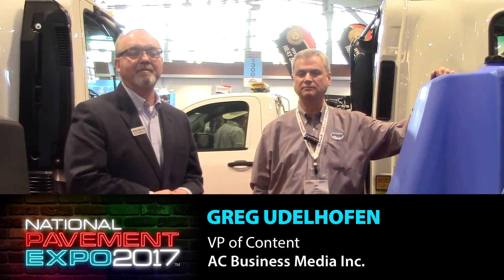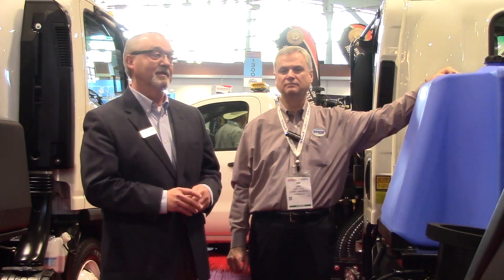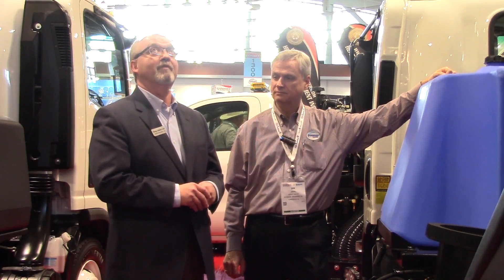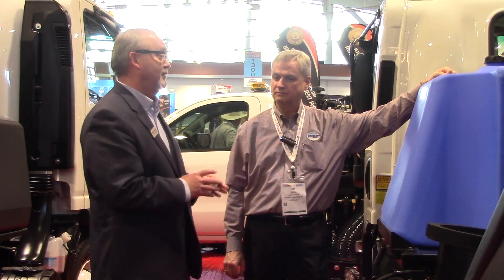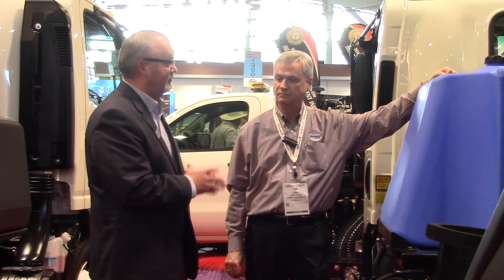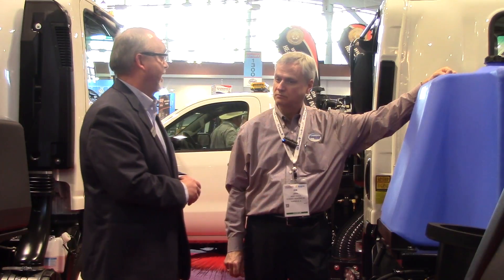Greg Udelhofer with Pavement Magazine. I'm here at the National Pavement Expo 2017 in Nashville. I'm with Jim Adair, who's the product manager for Schwartz Industry. We're here to talk about the SuperVac Vortex model, some pretty significant upgrades. One in particular is the engine technology — you guys went from an air-cooled to a water-cooled. Tell us why you did that and what the advantage of that is.